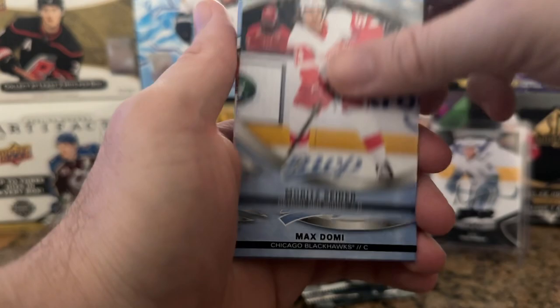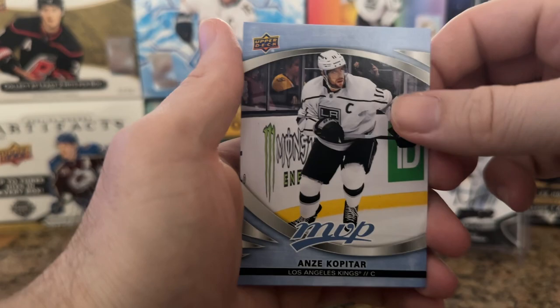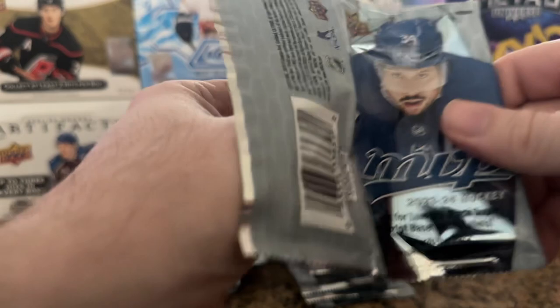Max Domi, Yanni Gord, Joel Erickson Eck Silver Script, we got Anze Kopitar, Adam Henrique, and David Perron. If any of you have ripped this, tell me — have you had any luck getting anything crazy, or has it just been a lot of fun PC hits? Or are you like me and for the most part just get this for your kid to have their own hobby box — pretty cheap to open up.